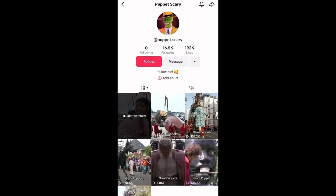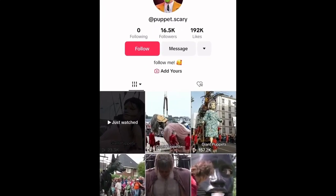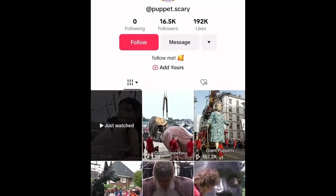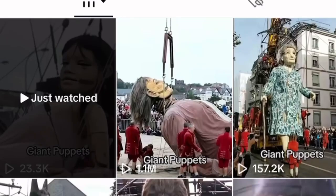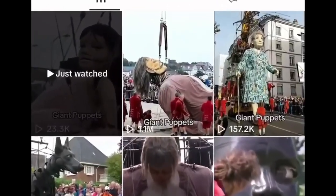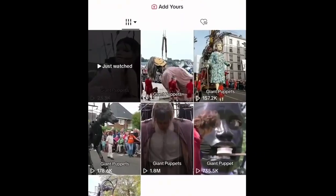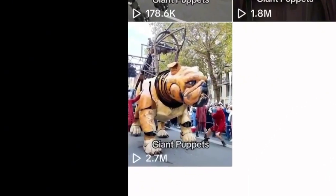It's the first time I've come across an account like this on TikTok, and this is what I'm about — discovering new, potentially untapped niches that you can also jump into. As you can see, they've got 1.1 million views on one video, the most recent video has 23.3k, they've also got a video at 1.8 million views and another at 2.7 million views.